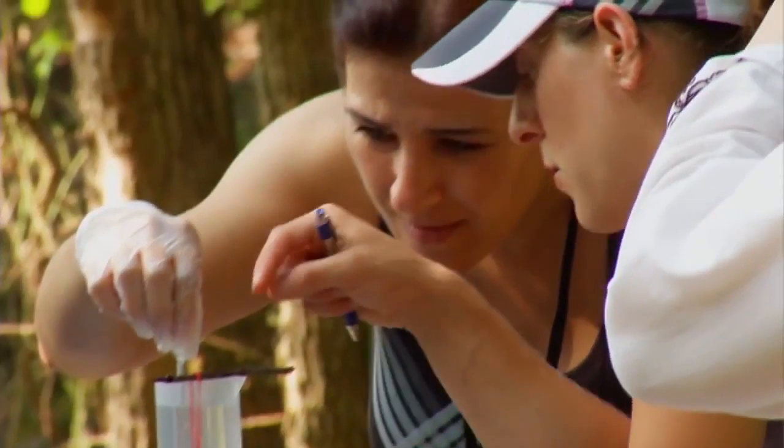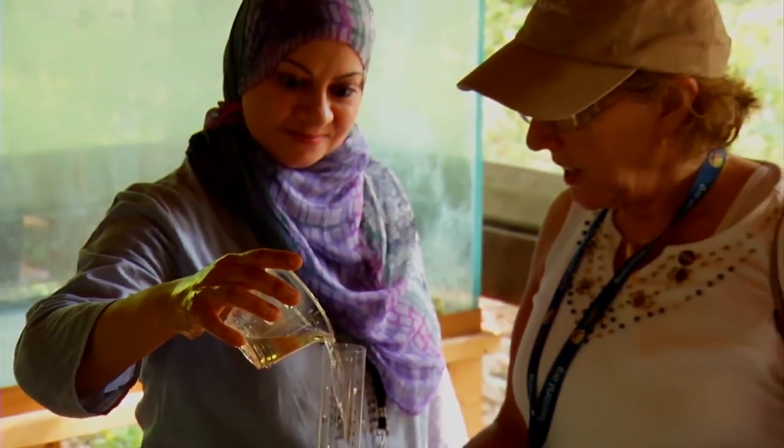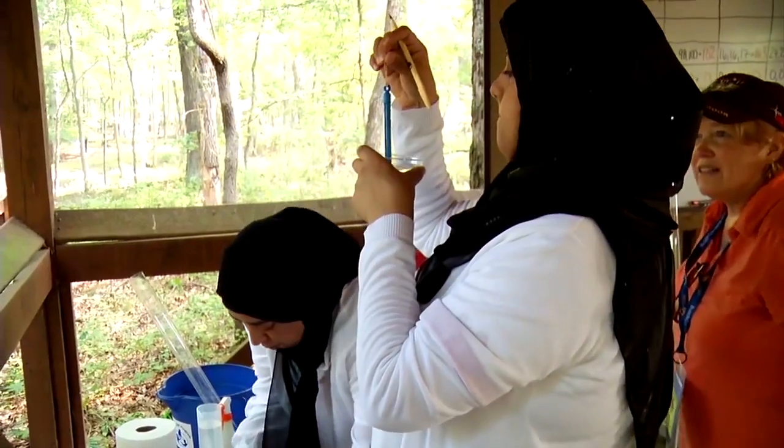Globe is a community of scientists, teachers, students, and citizens from more than a hundred countries around the world. Their efforts in collecting information, or data, are helping us to better understand our environment.